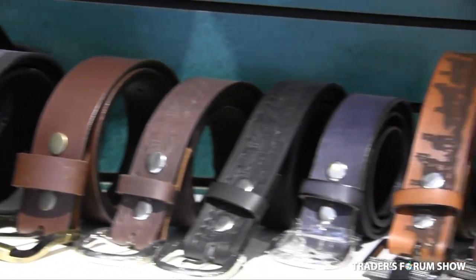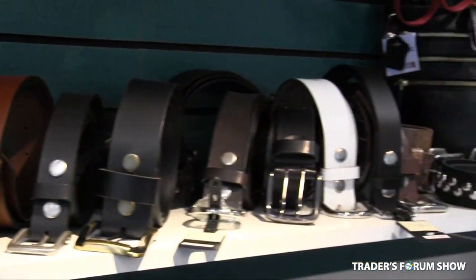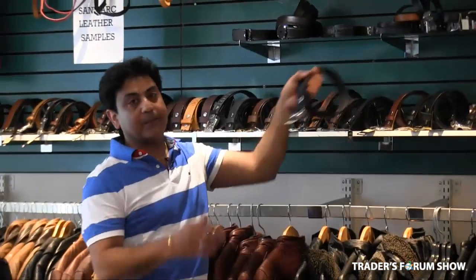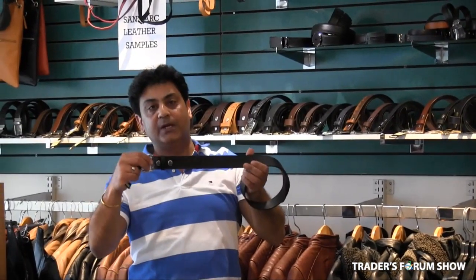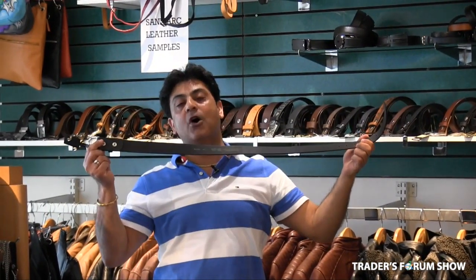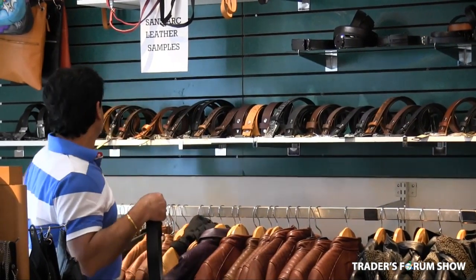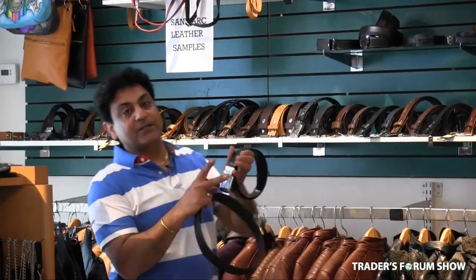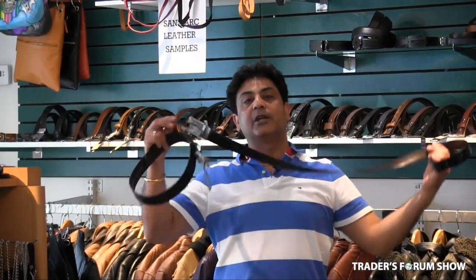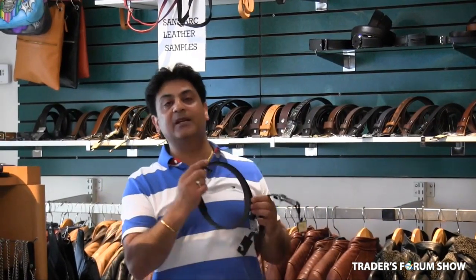We also have real leather belts — these belts never crack your whole life and you can change the buckle anytime. Many designs and sizes available. These are made in harness leather, which is horse leather, that's why they never crack. We also have dress belts — reversible belts at $10 and normal belts starting from $9.